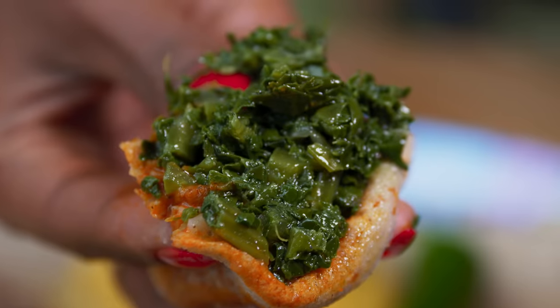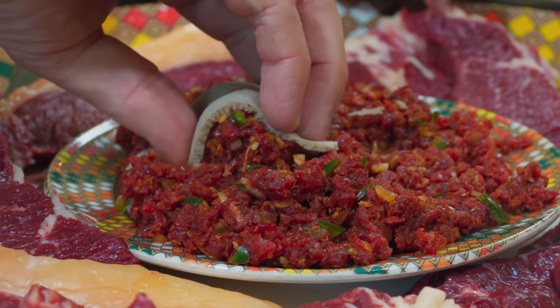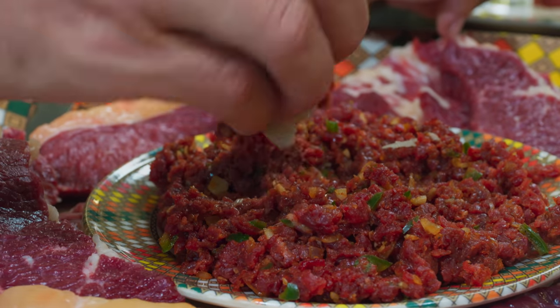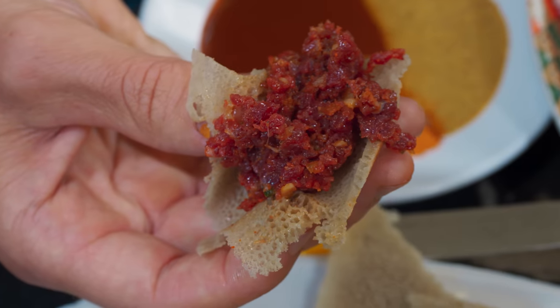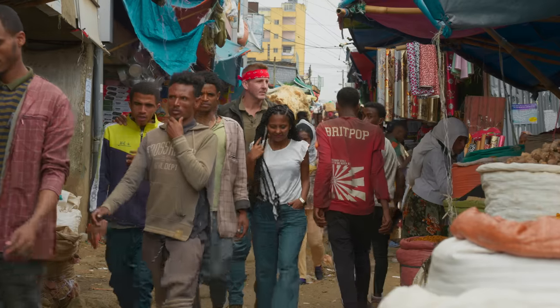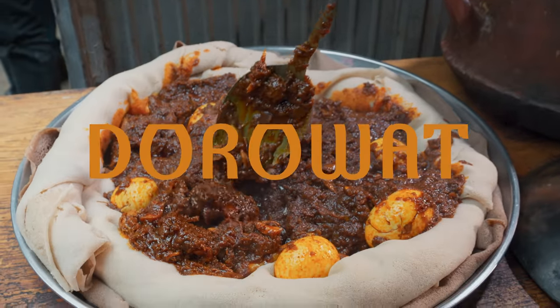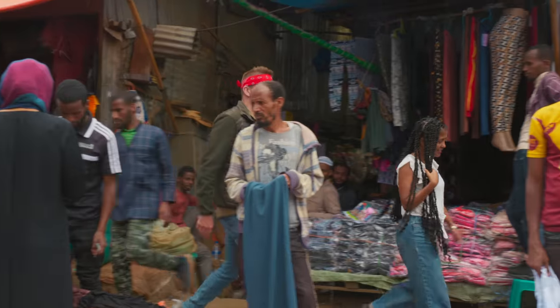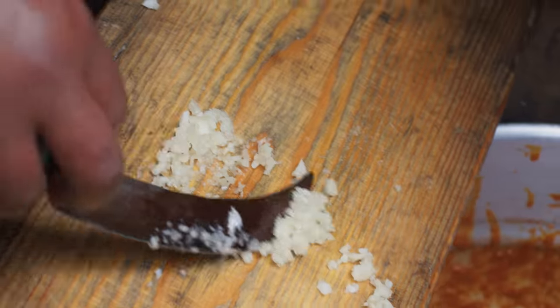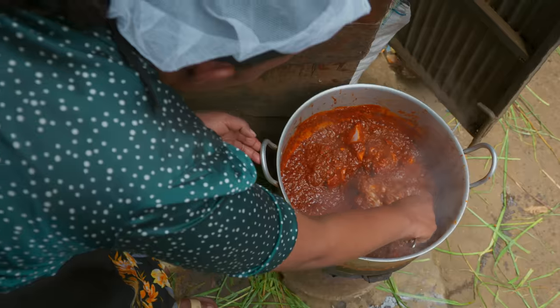Party stews, vibrant veggies, tantalizing sauces — or even raw meat dishes. Taking center stage is the crown jewel of Ethiopian cuisine, the national dish: Dorawat. Transcending time and tradition with a symphony of spices, tender chicken, and rich sauce.